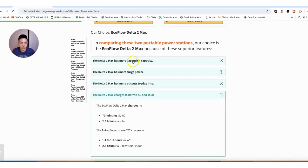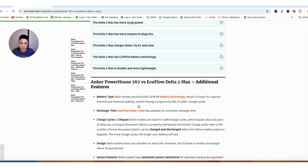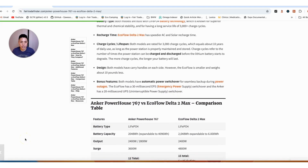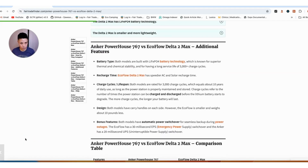Those are my most important features explaining why I'd pick the EcoFlow over the Anker. To recap: EcoFlow has more expansion capacity, more surge power, more outputs to plug into, and it charges faster via AC and solar. I hope this has been helpful — I'd love feedback from anyone using either of these power stations, your experiences, pros and cons. Thanks for watching.